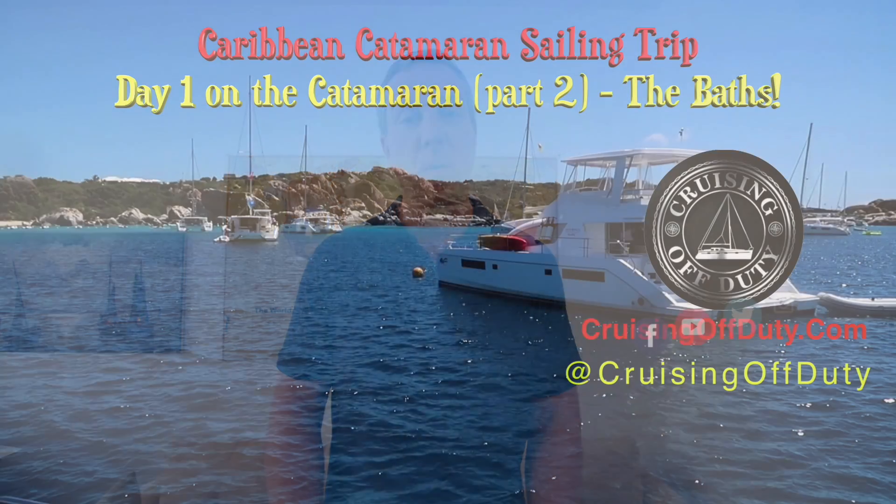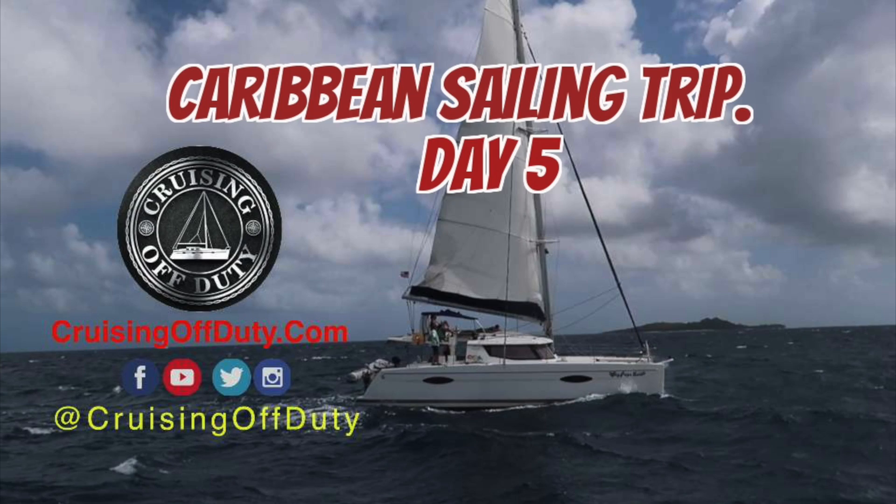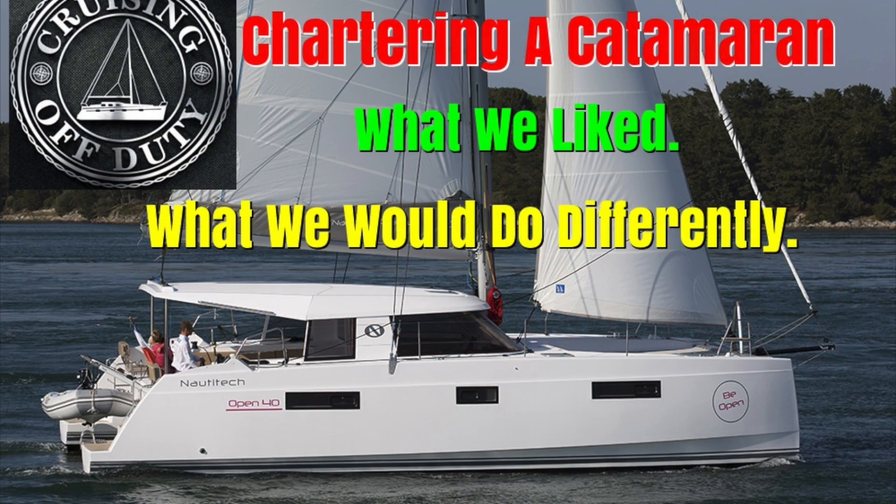Hi, this is Craig and welcome to another episode of Cruising Off Duty. As you know, I did the BVI sailing series and that took a lot of time. I had a lot of hours of episodes when I came back from the BVI, so I wanted to do a bunch of episodes in a row all about that.